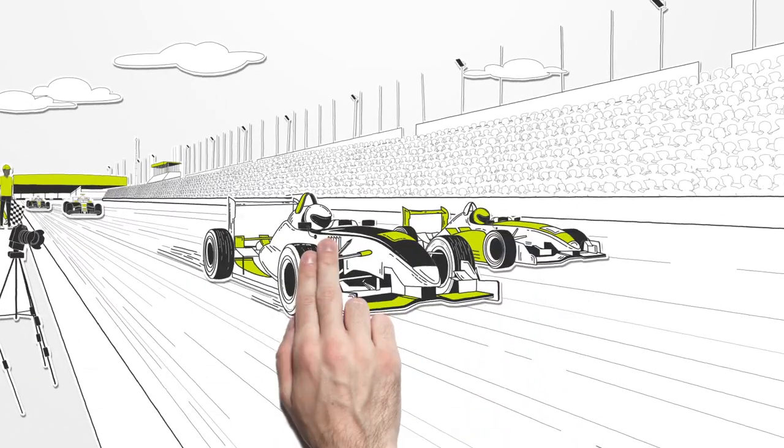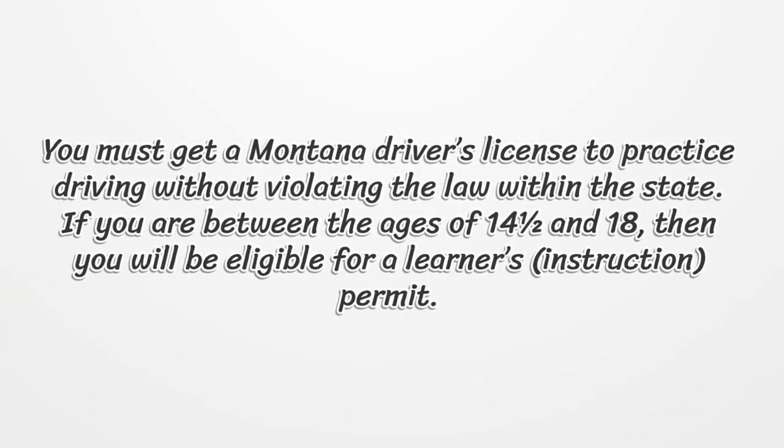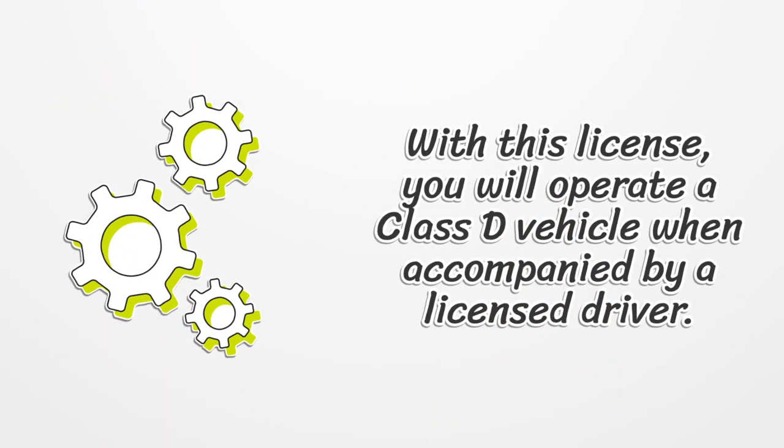Montana Driver License. You must get a Montana driver's license to practice driving without violating the law within the state. If you are between the ages of 14 and a half and 18, then you will be eligible for a learner's instruction permit. With this license, you will operate a Class D vehicle when accompanied by a licensed driver.